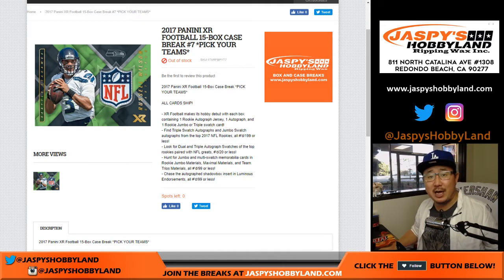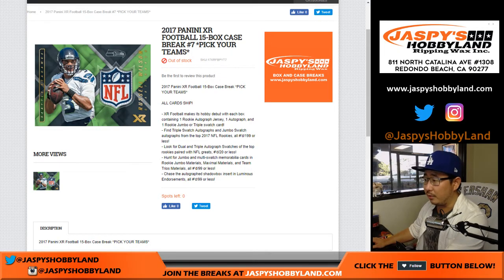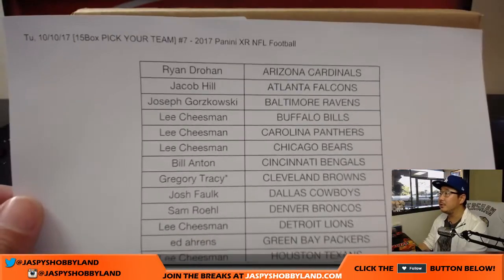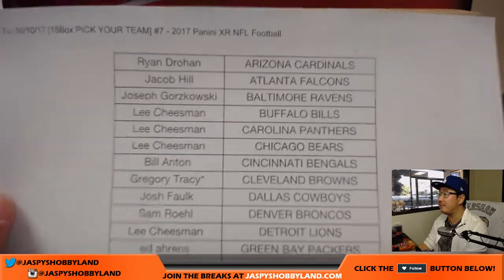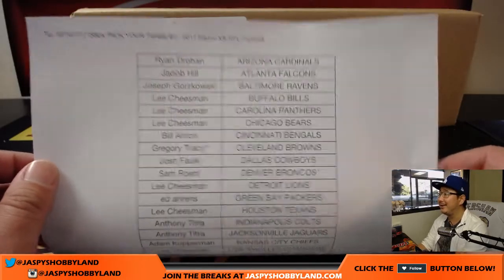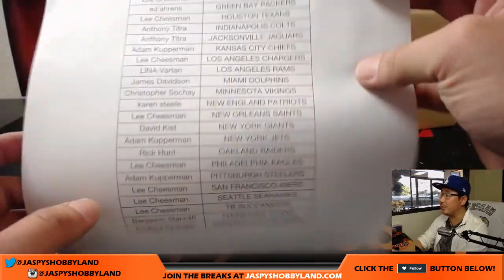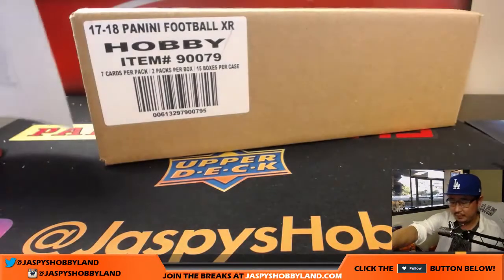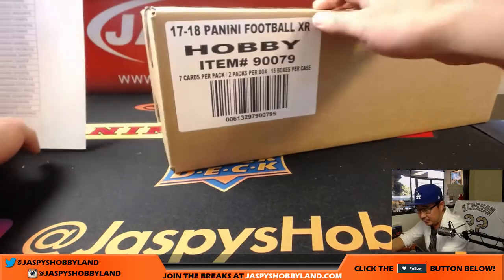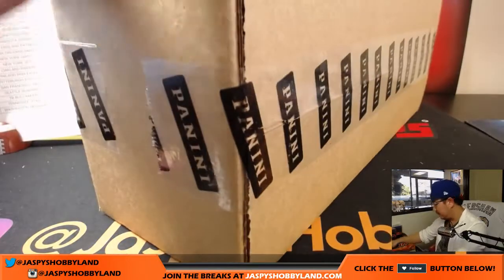Good afternoon everyone, Joe for jaspyshobbyland.com on Tuesday, October 10th, 2017. We are doing XR Football - you saw on your screen right there - XR Football pick your team, number seven from jaspyshobbyland.com. There's everyone: Greg, Tracy, with the last spot Mojo, Cleveland Browns - appreciate that. There's everybody else, thanks for getting in everyone.